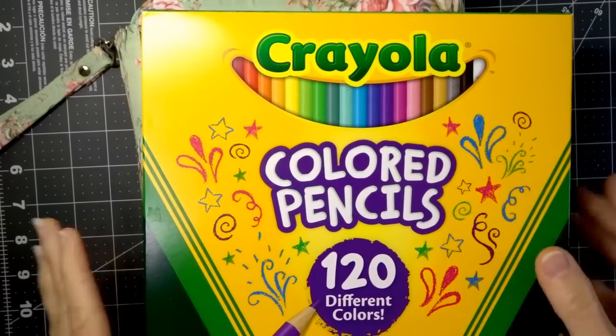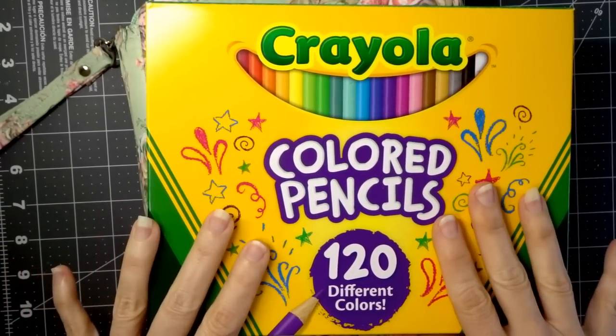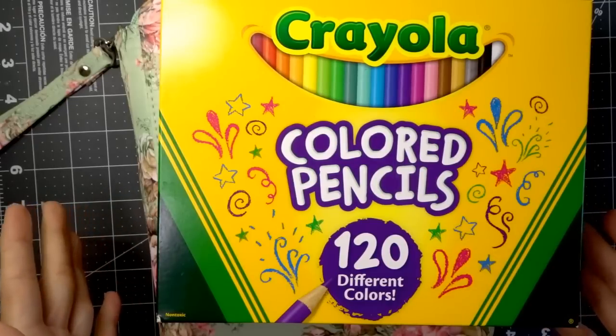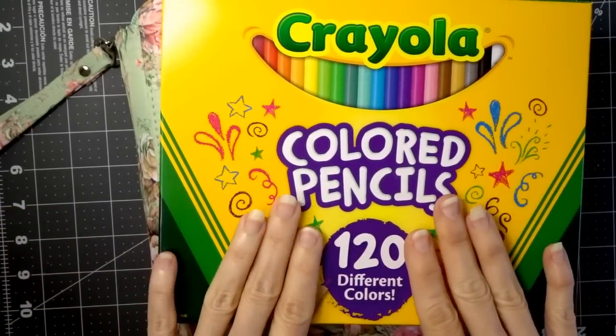This is a great set of pencils, especially if you are a beginner who is just starting out coloring and you just want to try adult coloring and see how much you enjoy it and if you're going to actually stick with the hobby. But this is a great place to start.